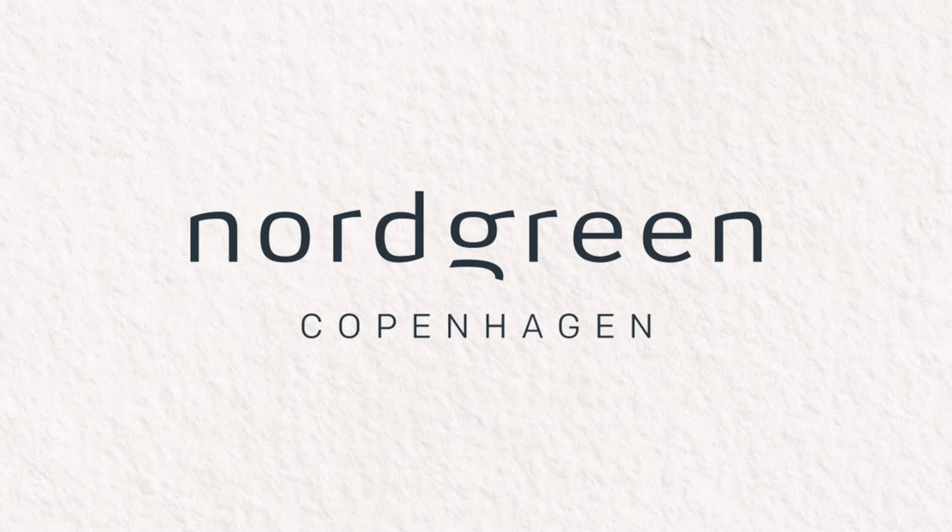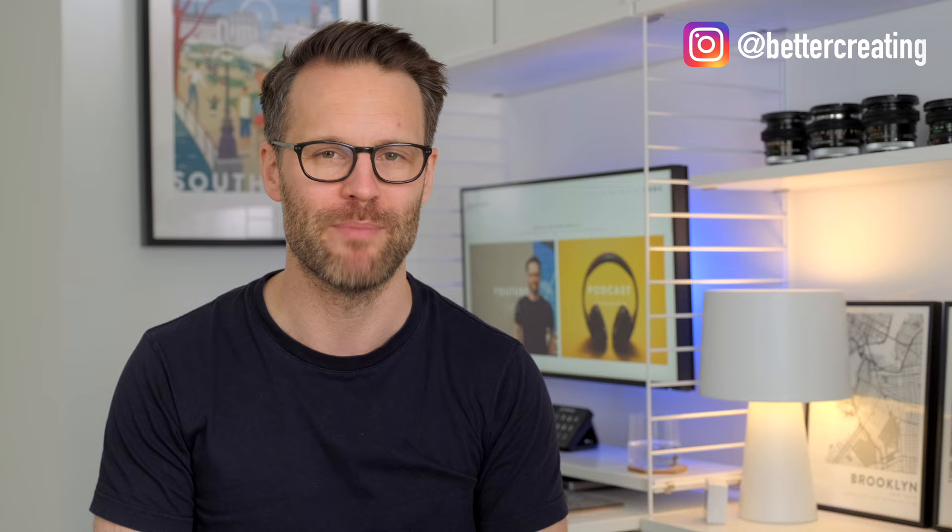Thanks to Nordgreen for sponsoring this video. Hi everyone, it's Simon. Welcome or welcome back to Better Creating.